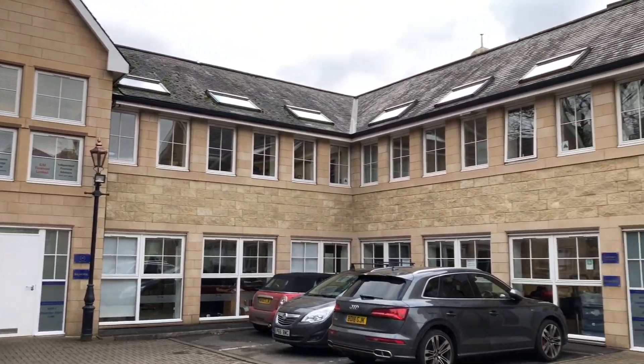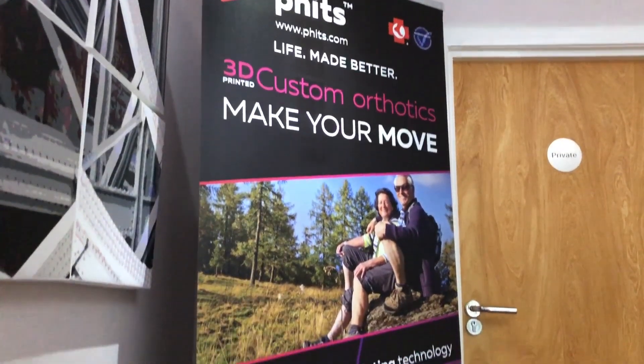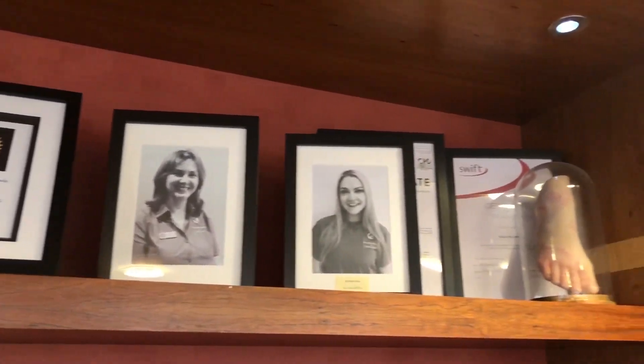Hi, my name is Ciaran Canney and welcome to Footmedic Podiatry. Footmedic is an advanced center for foot, ankle and podiatric medicine. We're known for advancing clinical practice, innovation and investing in our resources. We are a leader of scientific innovative changes within podiatric medicine.